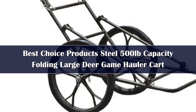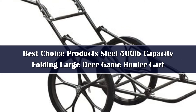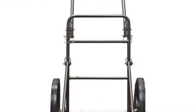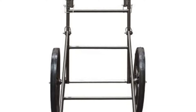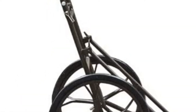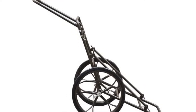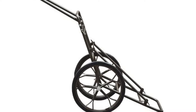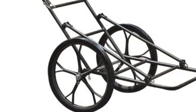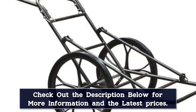Number 3. Another good option to consider is the Best Choice Products Deer Game Hauler Utility Hunting Accessories Gear Dolly Kart. It has features that make it stand out among other karts on the market. This model is a great deal, as it is able to carry a huge weight of up to 500 pounds. It is good for not only hauling deer, but it can also load other animals you have hunted. It has large wheels made out of solid rubber, which helps haul weight from one place to another without worrying about the tire getting flat or being punctured. It has axles made of solid steel so that it lasts longer, and the whole kart itself is made out of heavy-duty steel.